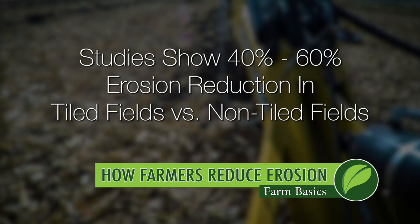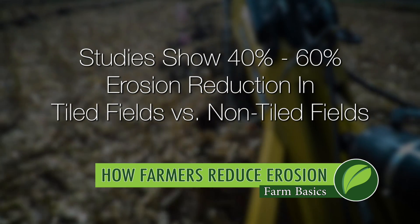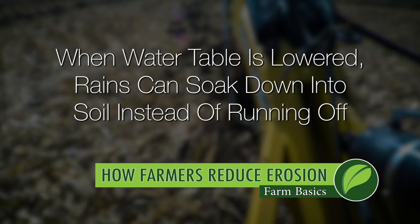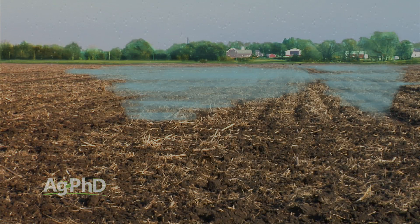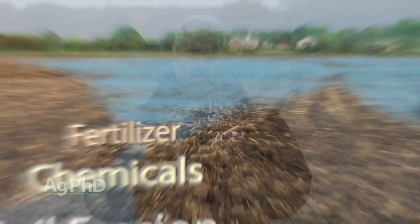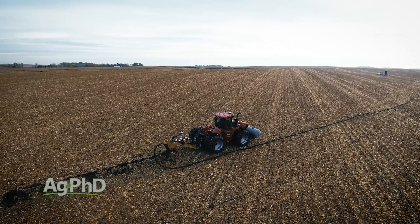The reason why is that if the water table is lowered to even three to four feet — where tile is most commonly placed — when rain falls it can go into the soil instead of having a full water profile where water has to run off the field. When water runs off the field, not only does it carry soil with it, it could also potentially carry pesticides and fertilizer. So reducing runoff is tremendously important, and tiling is one of the best things a farmer can do for the environment and to reduce erosion.